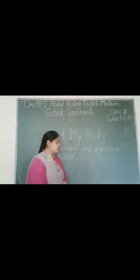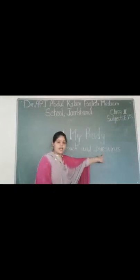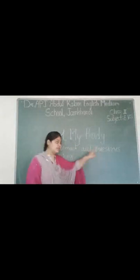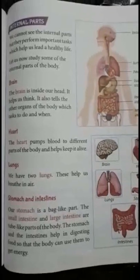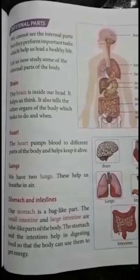In this class, you are going to learn about the stomach and intestines, and about the liver in detail. So students, let's read the internal parts of our body.